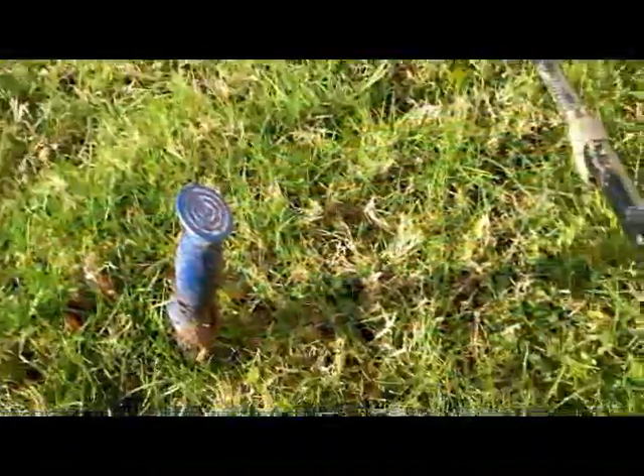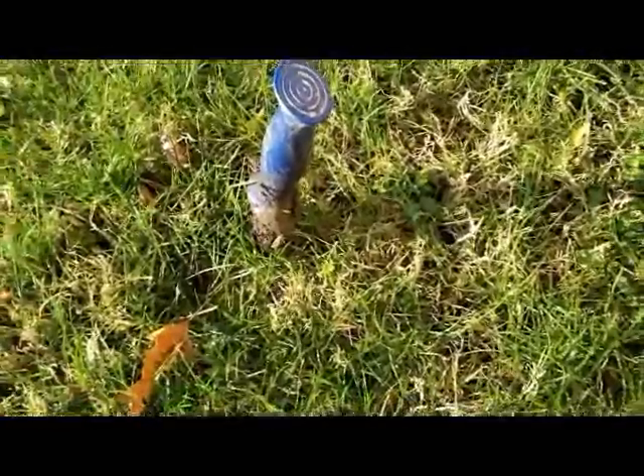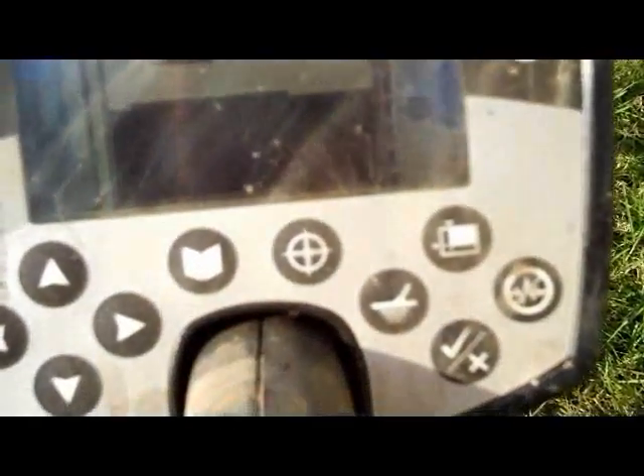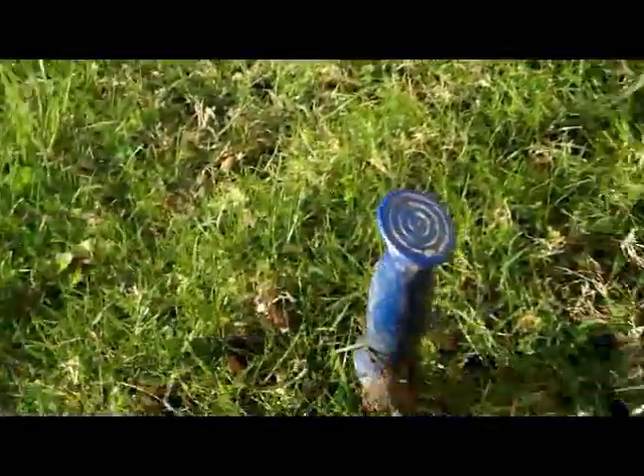Alright diggers, I've got a 1047 signal here and I'm going to try and dig it up and see what we got. Actually 647 now at six inches there, so let's see what we got.